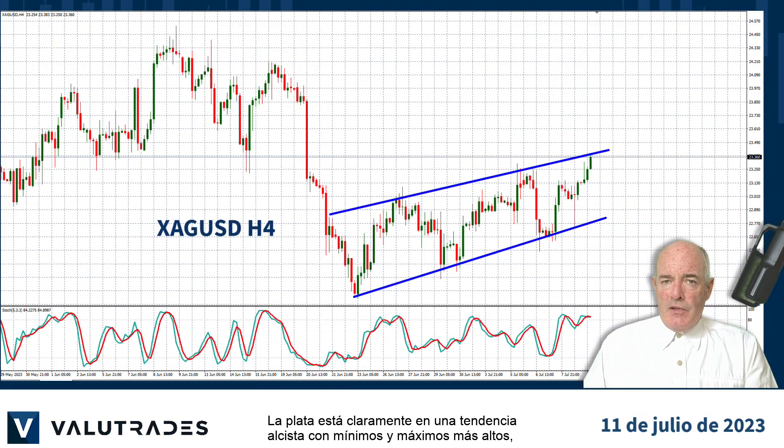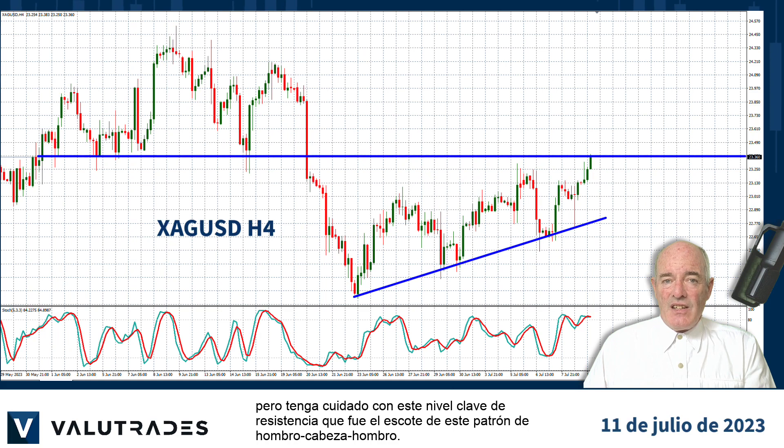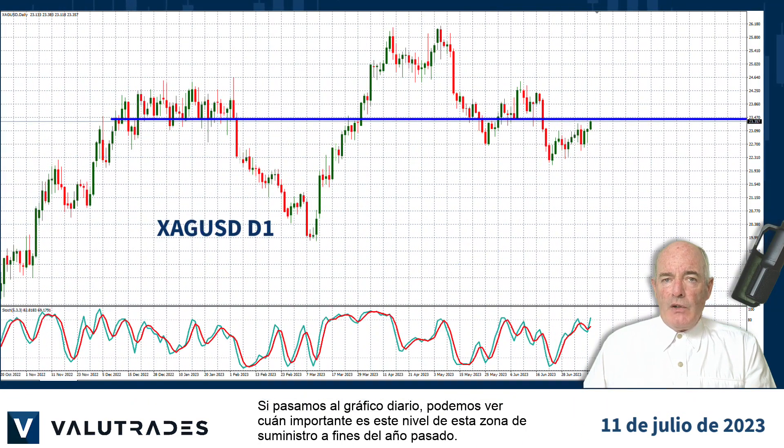Silver is clearly in an uptrend with higher lows and higher highs, but watch out for this key level of resistance which was the neckline of this head and shoulders pattern. If we move out to the daily chart we can see just how important this level was from the supply zone late last year.